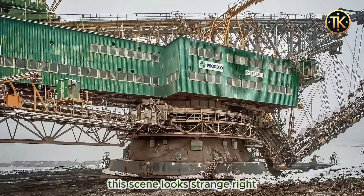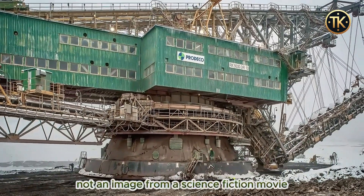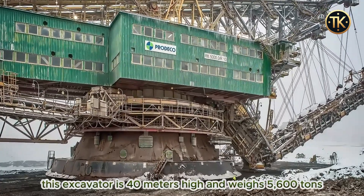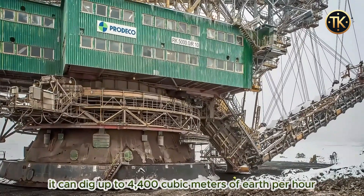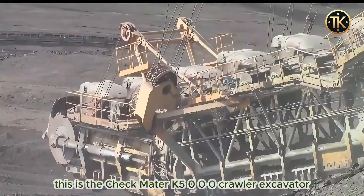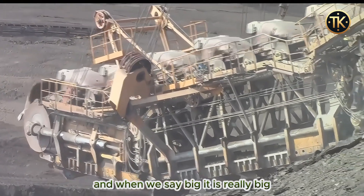This scene looks strange, right? But this is a real excavator jumping forward, not an image from a science fiction movie. This excavator is 40 meters high and weighs 5,600 tons. It can dig up to 4,400 cubic meters of earth per hour. This is the Czech Mater K5000 crawler excavator, and when we say big, it is really big.